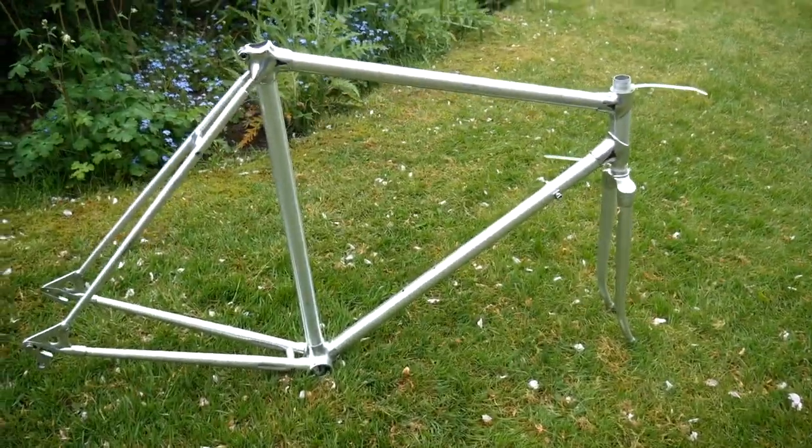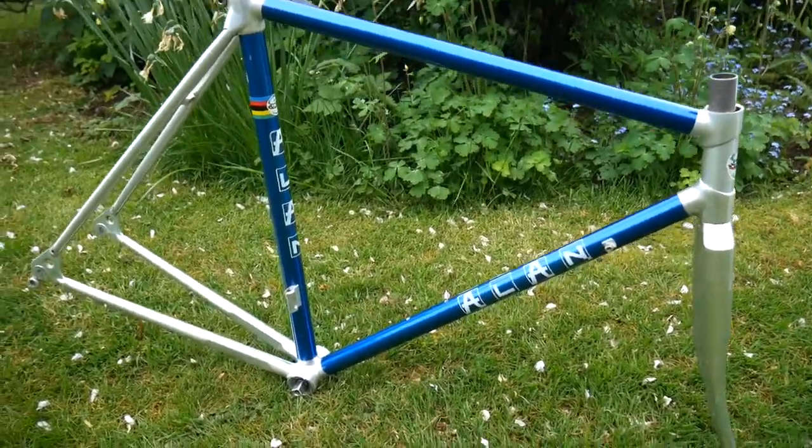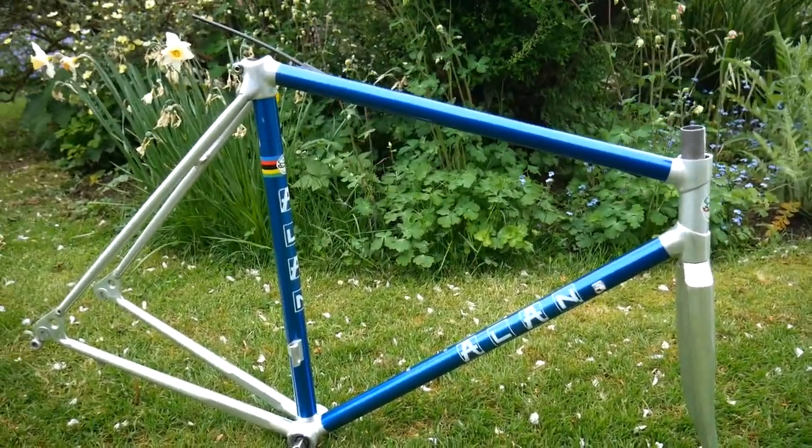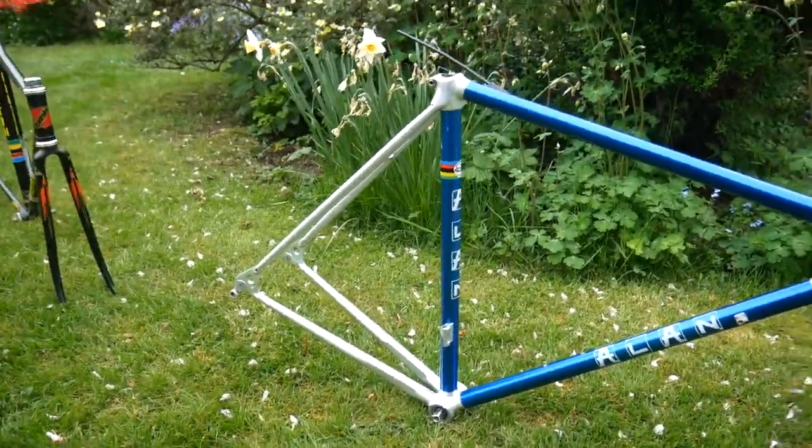A couple of Allen frames. These are some of the earliest aluminium frames you could buy — maybe late 70s. Super light.